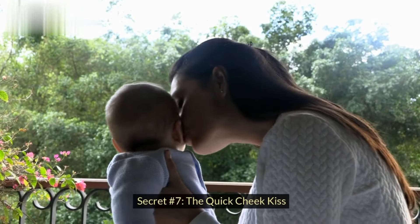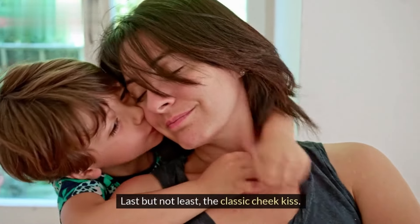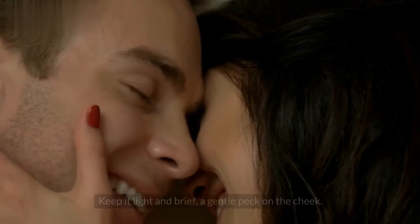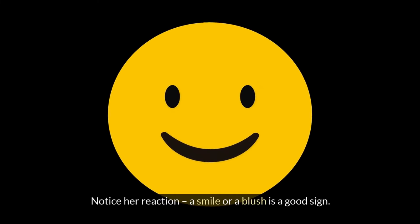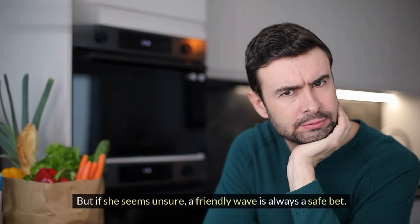Secret number seven: the quick cheek kiss. Last but not least, the classic cheek kiss — a sweet and affectionate way to greet or say goodbye to someone special. Keep it light and brief, a gentle peck on the cheek. Notice her reaction: a smile or a blush is a good sign. But if she seems unsure, a friendly wave is always a safe bet.